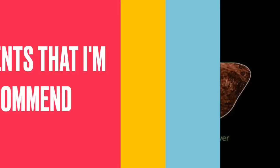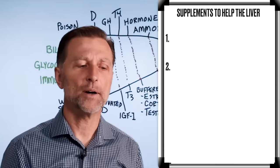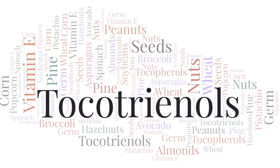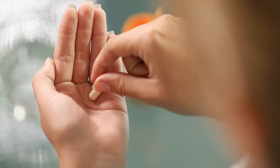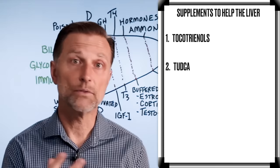Two last supplements I'd recommend, especially if you have cirrhosis — since many people are on the liver transplant waiting list, why not try to revive and reverse the damage in the meantime? First, tocotrienols — a type of vitamin E — really good for everything liver-related. Second is TUDCA, a type of bile salt that keeps the liver healthy and prevents sludge from building up. You'll feel much better taking it. I'd suggest two in the morning on an empty stomach and two in the afternoon on an empty stomach. Search out products and reviews to find a good one.